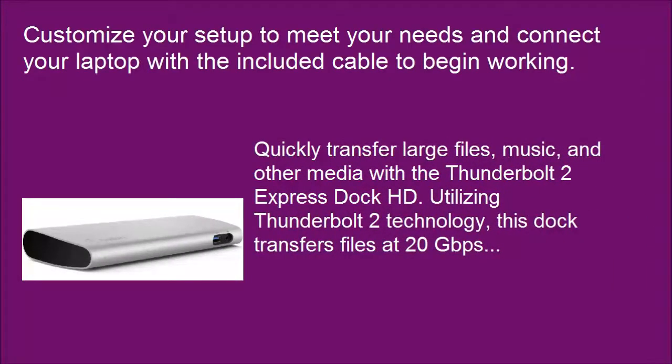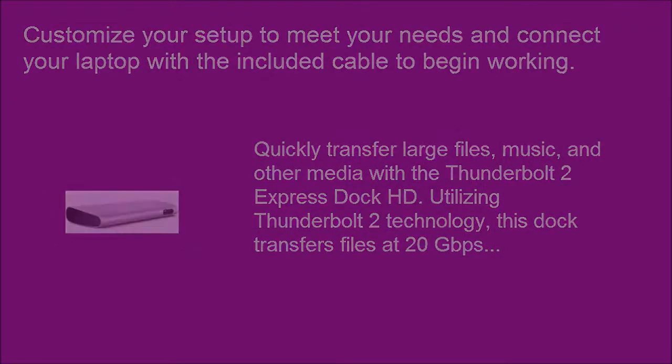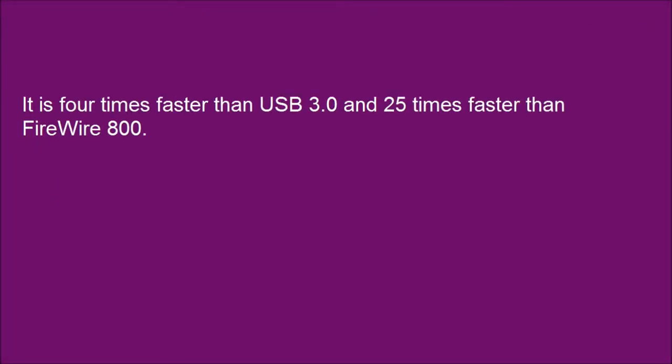Quickly transfer large files, music, and other media with the Thunderbolt 2 Express Dock HD. Utilizing Thunderbolt 2 technology, this dock transfers files at 20 Gbps — 4 times faster than USB 3.0 and 25 times faster than FireWire 800.